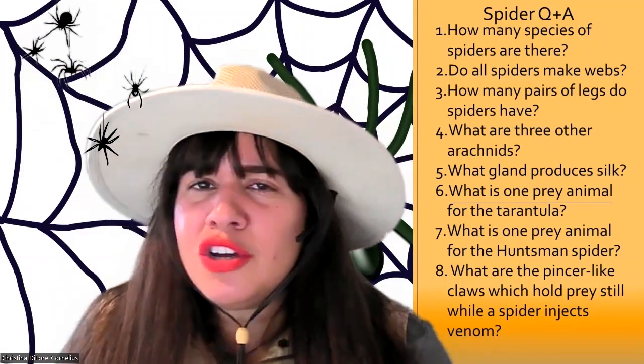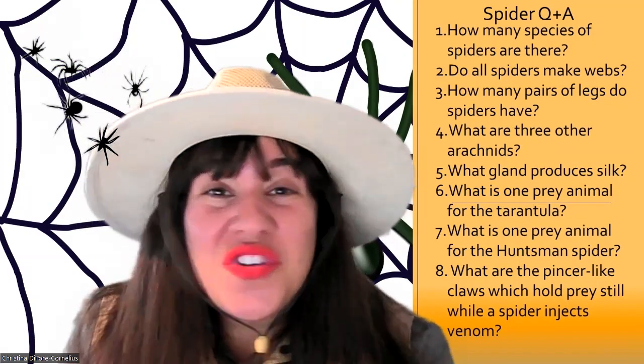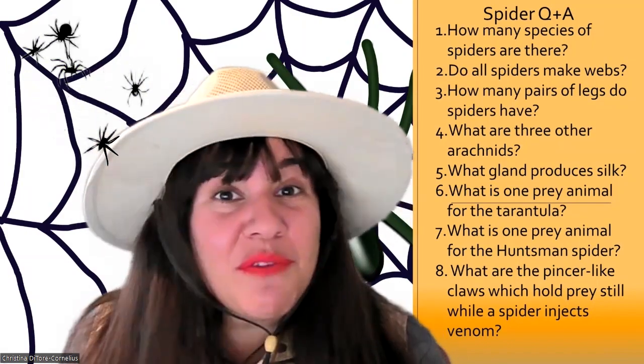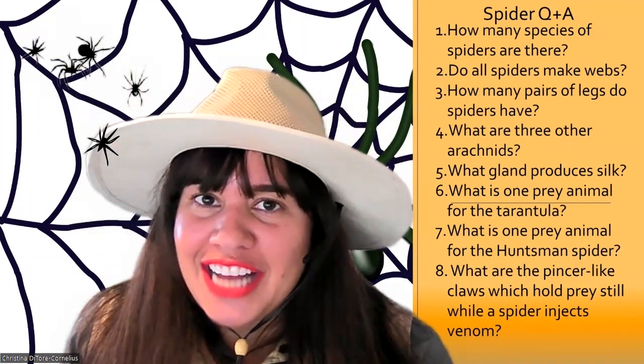Question number two: do all spiders make webs? No, not all spiders make webs. Some of the ones we learned about today, like huntsman spiders and tarantulas, do not make webs to catch their prey.